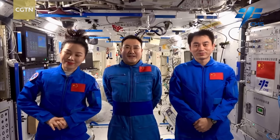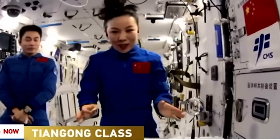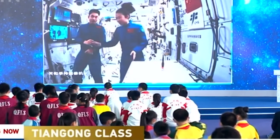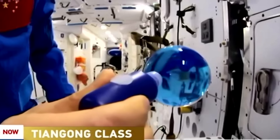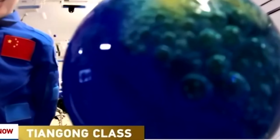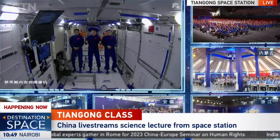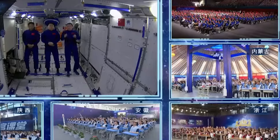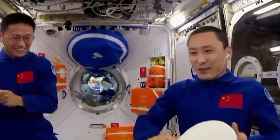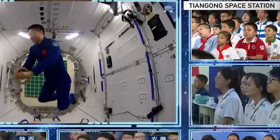The Tiangong Classroom is China's way of inspiring the next generation of space explorers. Taikonauts aboard the station host live science lessons, showing off experiments in microgravity and interacting in real time with students across China, from elementary school to high school — covering things like spherical flames, gyroscopes, and a behind-the-scenes look at the station itself. The fourth Tiangong Classroom aired on September 21, 2023, live from the Meng Tian Lab module, connecting with five locations on Earth including Beihong University and various science museums, and reaching over 2,400 students and teachers.